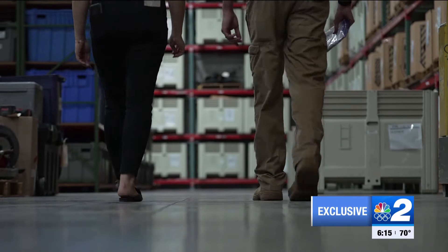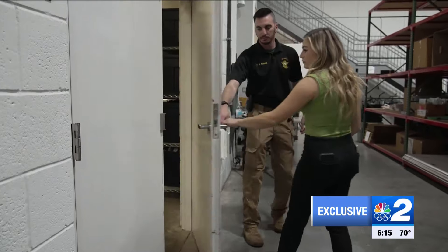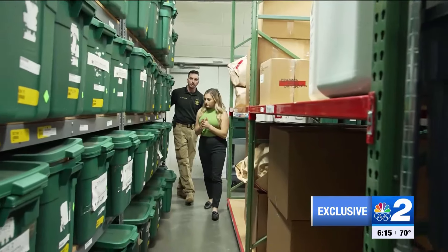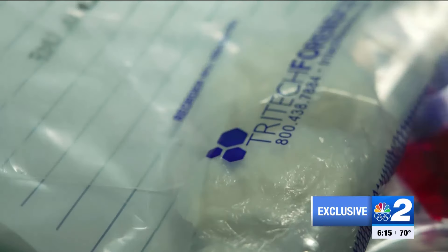Some of these things, we have no idea why we have them, but we do. For high-liability evidence, sometimes even a lock and key isn't enough. This room, as you could see, had extra locks on the doors. There's extra cameras and extra alarms on this room just to protect the evidence inside. Anything from marijuana to fentanyl, cocaine, everything in between — this is where we store it. A secure space with a smell almost as overwhelming as the evidence inside.